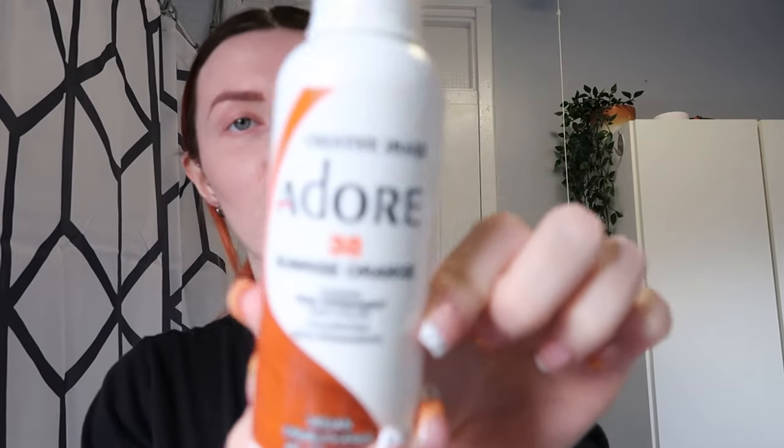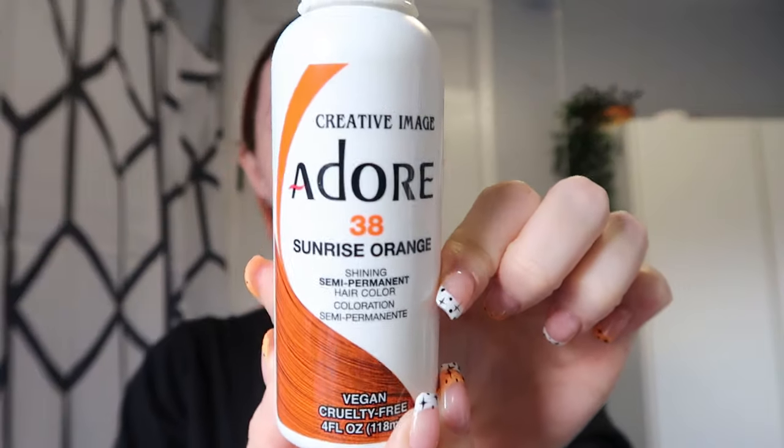I have used these products before and never had an issue, so hence why we're doing the dyeing today. I am getting quite out of breath easily, so if I'm breathing a bit weird just go with it. I am fully pregnant in my third trimester and just trying to make myself look a bit better, so just bear with me. But as I mentioned, this is the Adore Sunrise Orange colour.